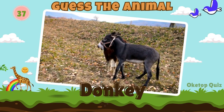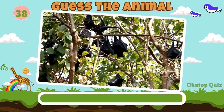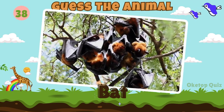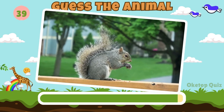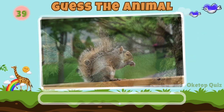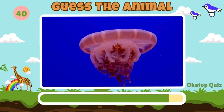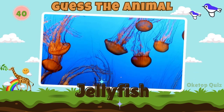Donkey. Fantastic. Now try to guess this animal. Bat. Squirrel. Let's move on to the next animal. Jellyfish.